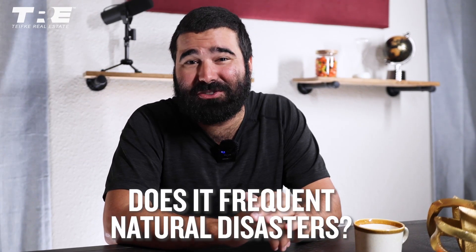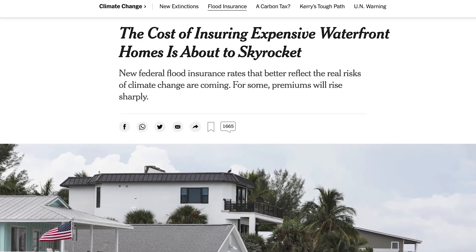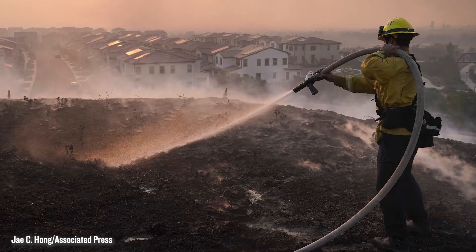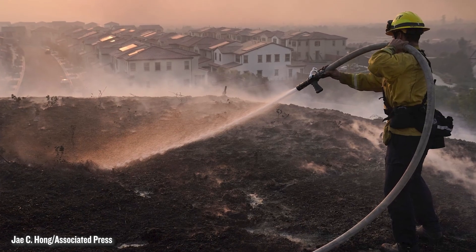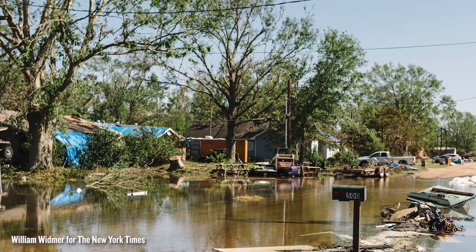Last but not least, you should determine if the area frequents natural disasters. Insurance is another cost that you will have to account for, so you need to know entirely how much it will cost. If an area is prone to earthquakes or flooding, the insurance costs could be double or triple what they typically would be. This expense can and will eat away at your rental income. Not to mention, if a disaster does happen, there will be massive costs related to repairs, maintenance, and getting it back up to condition.